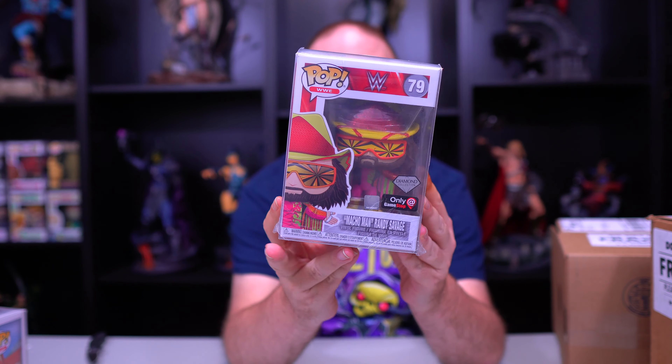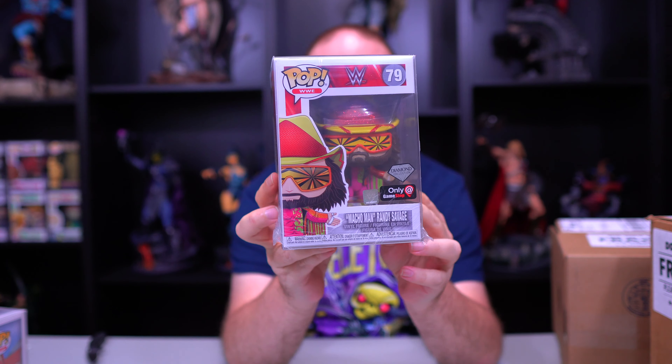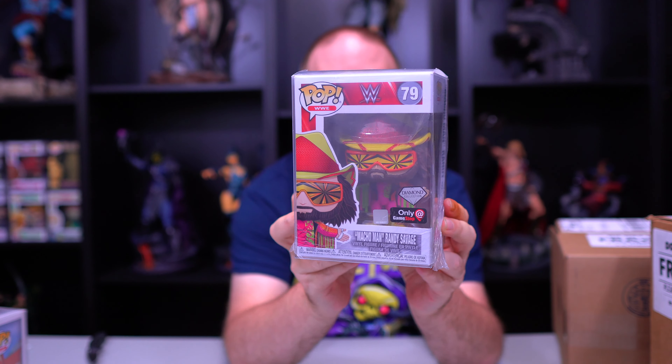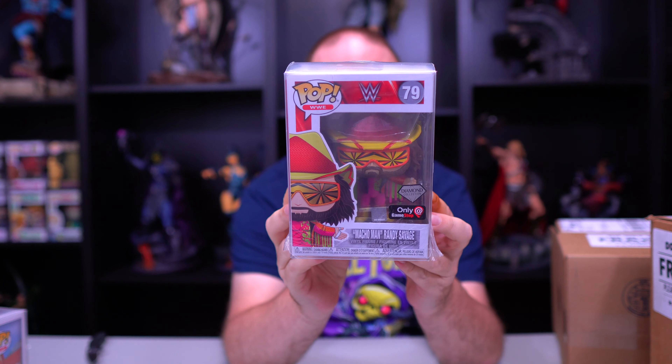Next one we have — oh, this is a heavier one. We got Randy Macho Man Savage, the Diamond Edition from GameStop. This is a very cool one. I've had this one before.